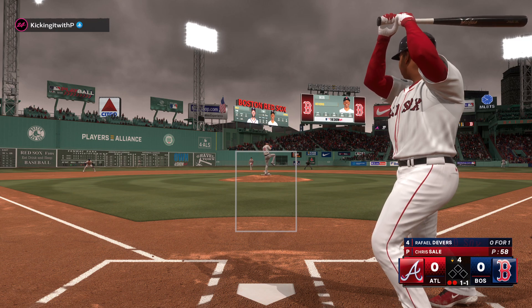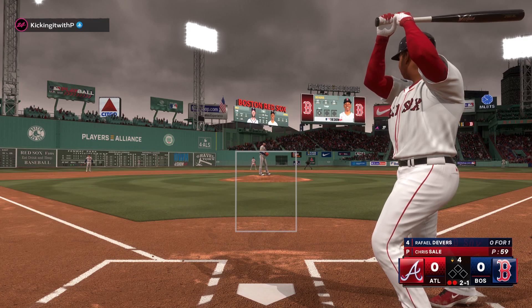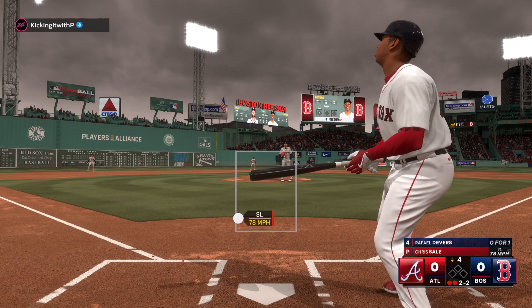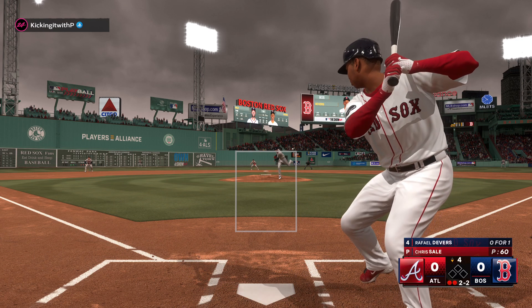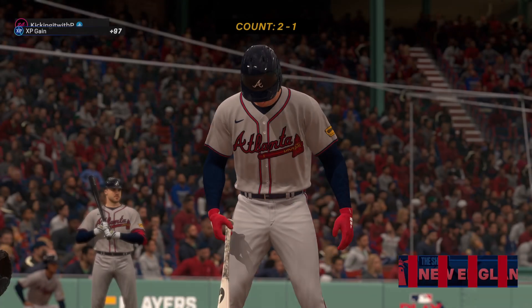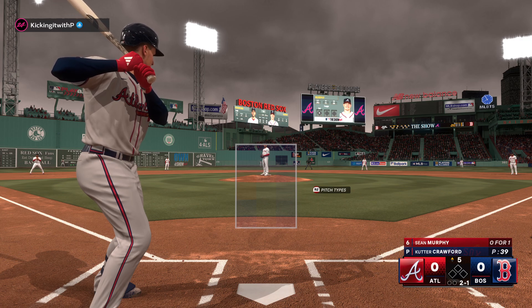Sale ready — that misses, count at one-oh. That clips the corner; this guy's got a great feel for his breaking ball today. Swing and a miss. We go to the top of the fifth — here's Sean Murphy, the catcher, the two-one.